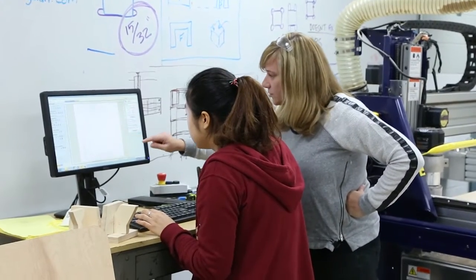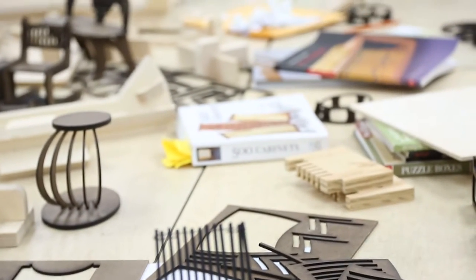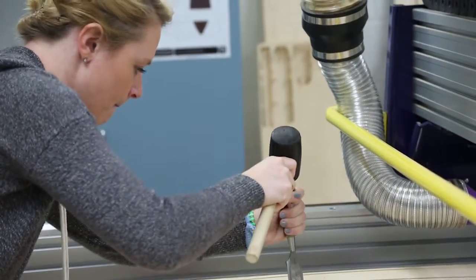As a faculty in residence at the Facility for Arts Research, I had the opportunity to interact with knowledgeable staff and specialized digital fabrication equipment to complete a small project. This experience gave me the confidence to run the machines and incorporate them within the Department of Interior Architecture and Design's furniture design curriculum.